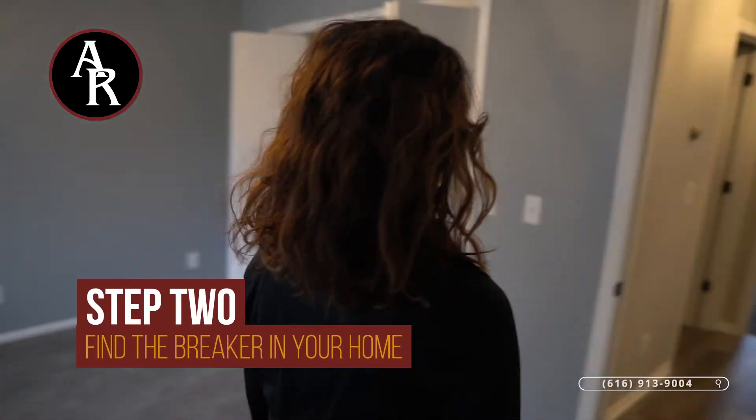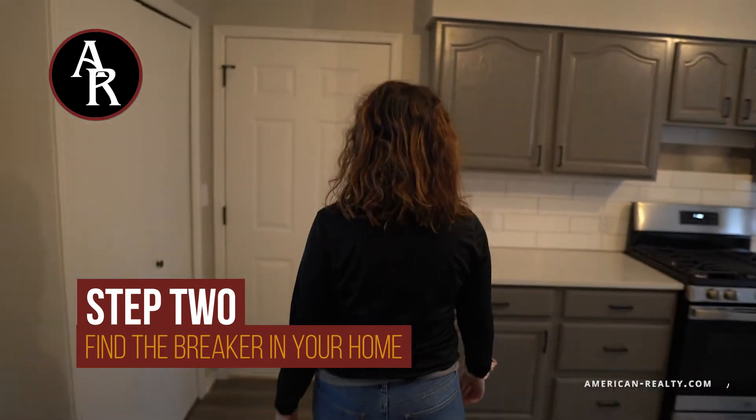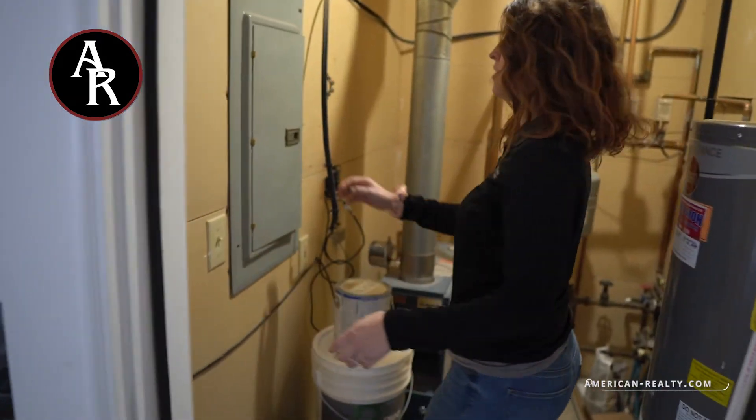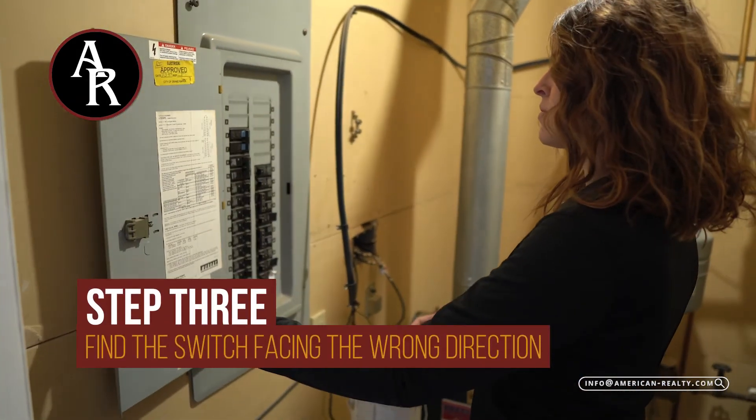Most electrical panels are located in the basement of the property. Locate the electrical panel and open the box. You should see a breaker switch facing the wrong way in comparison to the others located above and below on that side of the panel.